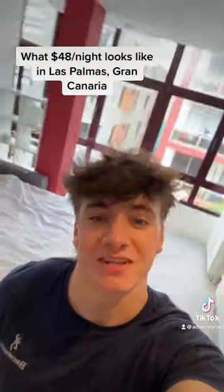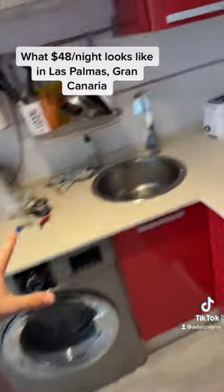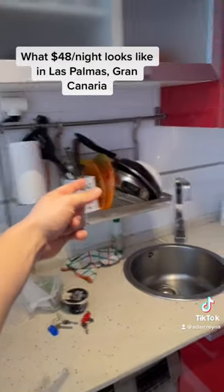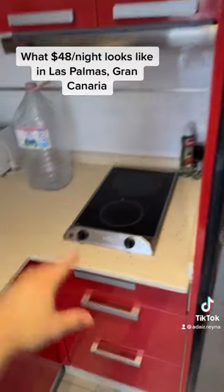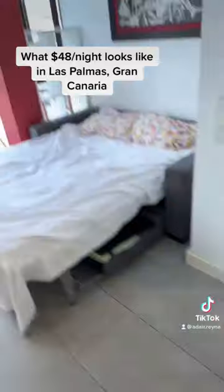48 dollars a night really gets you here — welcome to my crib. So yeah, all my stuff is packed up, but this is the kitchen area, pretty cute. Got a little stovetop, a wash machine, a fridge — pretty much everything you could need.